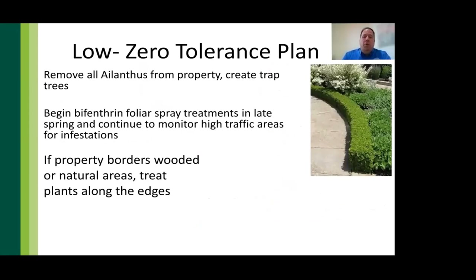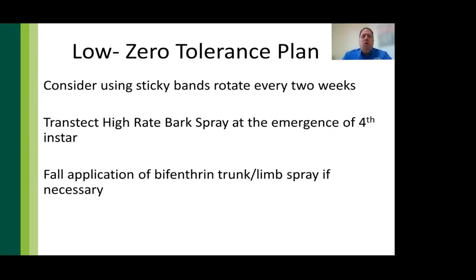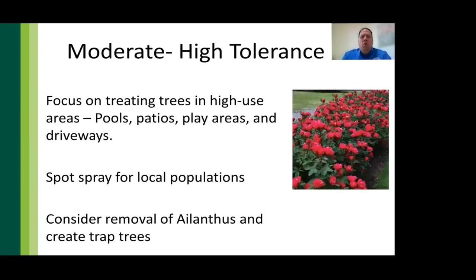For clients with low-to-zero tolerance, remove Ailanthus, create trap trees with male trees treated with Transtect, begin bifenthrin foliar sprays, and monitor for infestations. If the property borders wooded areas, treat the plants along those edges. Consider sticky bands with cage protection rotated every two weeks, and apply Transtect or Transtect Infusible to host trees. Reapply bifenthrin as a trunk and limb spray in the fall to knock down any populations that move in.